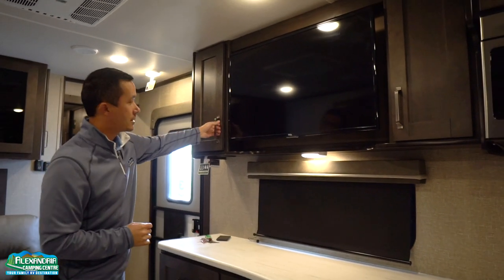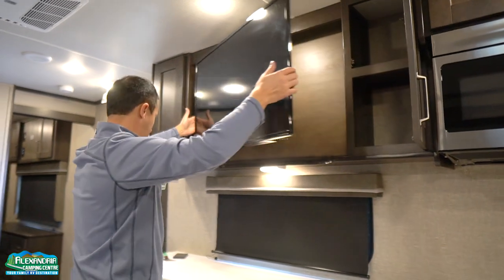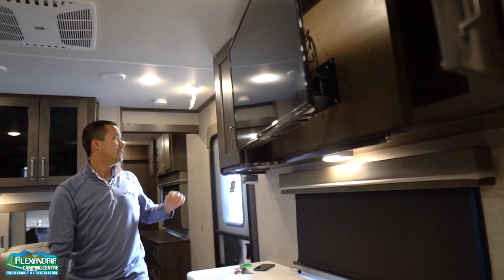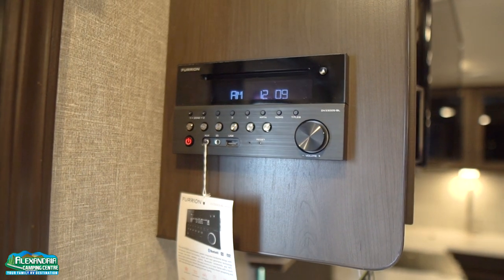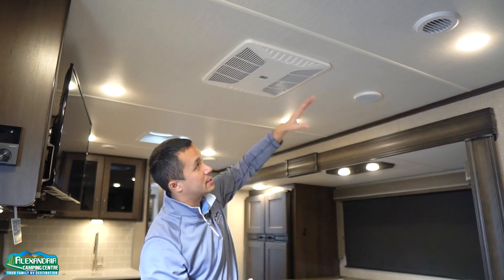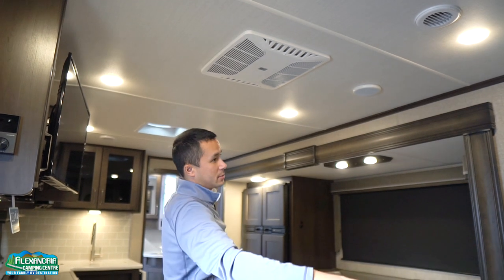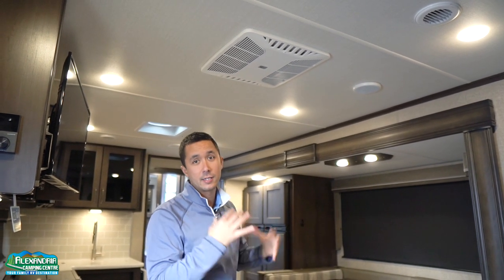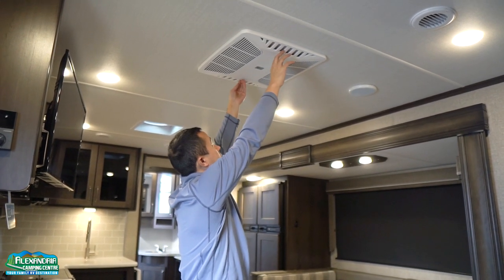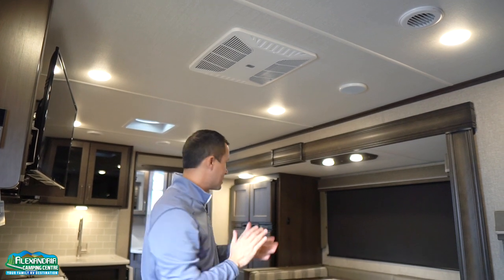The TV is equipped with a swing arm that you can pull out, move it around to that perfect angle, and you have a Bluetooth media system. This is a Coleman Mach 15K air conditioner, which is all ducted through the ceiling vents. You have a quick-cool feature by flicking those louvers to disperse more air conditioning into the main living area, or flip them back at night to shoot more air conditioning to the bedroom and keep you nice and cool.